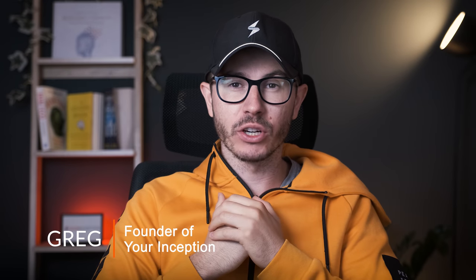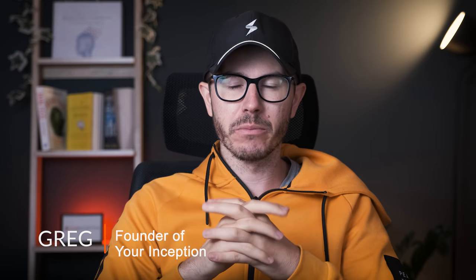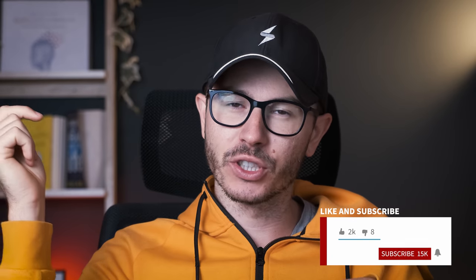Hey friends, welcome back to my channel. My name is Greg and I'm a brain hacker creating content that will help you upgrade your brain performance. If you're interested, subscribe below and join our amazing community. Today we're going to talk about Phosphatidylserine, also called PS.